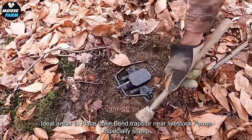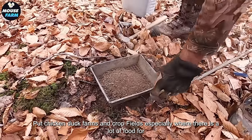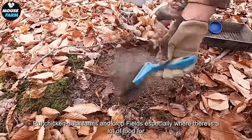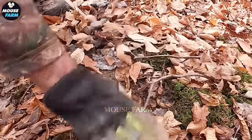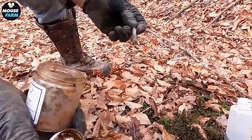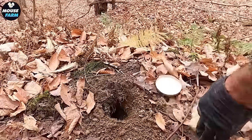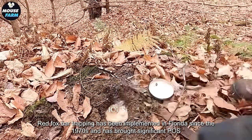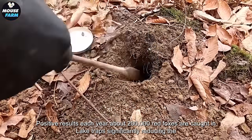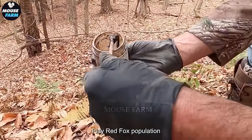Ideal areas to place leg clamp traps are near livestock farms, especially sheep, goat, chicken, and duck farms, and crop fields where there is a lot of food for red foxes such as animal carcasses. Red fox paw trapping has been implemented in Florida since the 1970s and has brought significant positive results. Each year, about 200,000 red foxes are caught in leg traps, significantly reducing the red fox population.